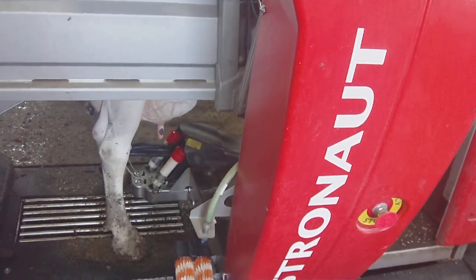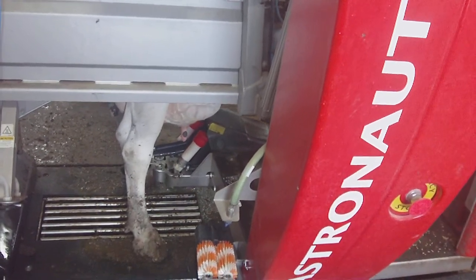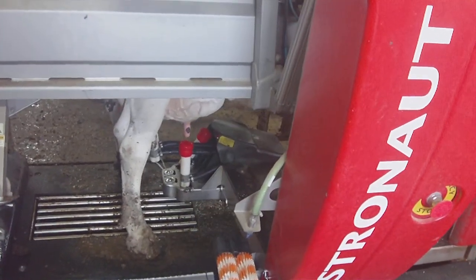You can see that it's not always perfect — it had trouble getting the machine attached on the far left side. Now it's starting over again.